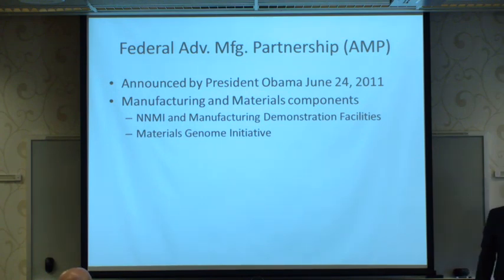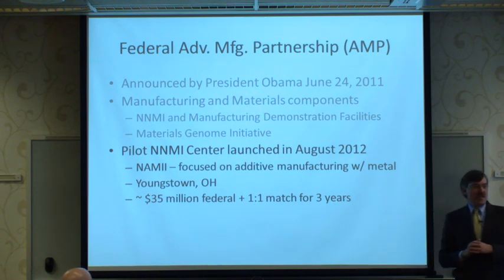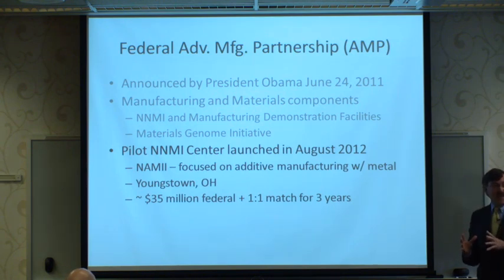New advanced materials allow you to make things with performance that could not be achieved before. A pilot center — the National Additive Manufacturing Innovation Institute, NAMII — was launched in August. Located in Youngstown, Ohio, it focuses on building parts not by cutting away metal, but by taking metallic powders and sintering them together to create the part you want.